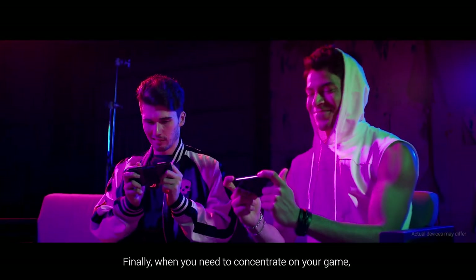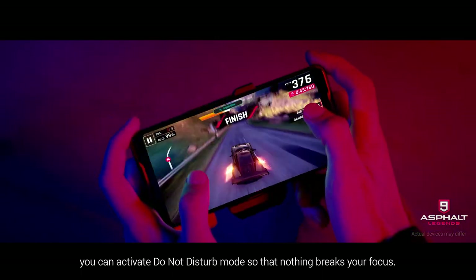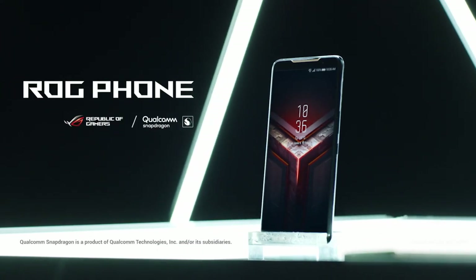Finally, when you need to concentrate on your game, you can activate Do Not Disturb mode so that nothing breaks your focus. ROG Phone — the weapon that takes gaming to a level beyond your imagination.